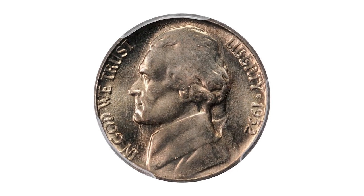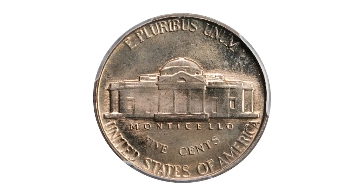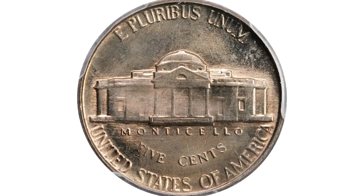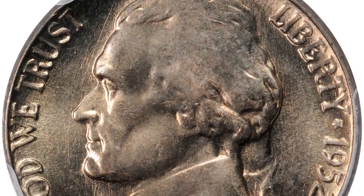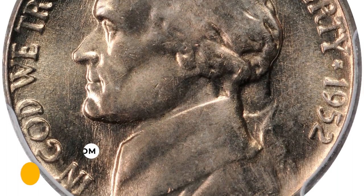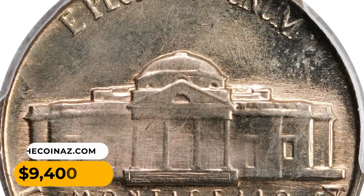Number 3. The 1952 Jefferson nickel in MS66 condition with full steps designation. Sharply struck with appealing gold-gray toning and gorgeous satin luster. Virtually pristine and conditionally rare at this grade level, this gem fetched $9,400 at auction.